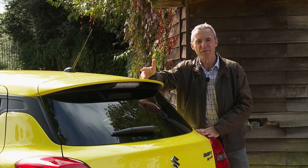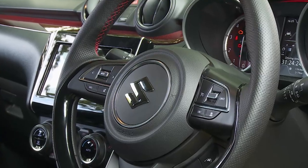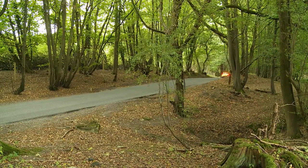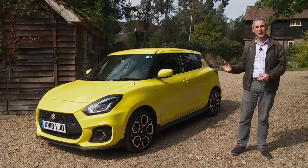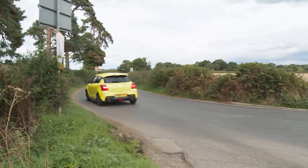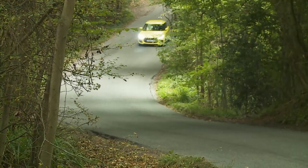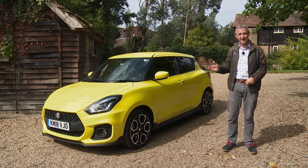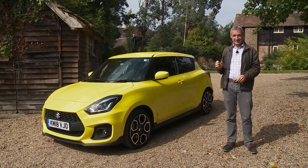Other fast superminis offer greater straight-line performance for not a lot more, but they're mostly not as safe or as well equipped. They'll be less frugal to run, and in most cases less pleasant to use over poorer surfaces. None of these things should be the compelling reasons to buy a Swift Sport — what really matters is that you get old-school GTI fun without old-school crudeness. You probably wouldn't be moved to buy this Suzuki after looking at the specs in the brochure, but take a test drive down your favourite back road. Need convincing that power isn't everything in a performance car? Drive this one — we guarantee it'll surprise you.